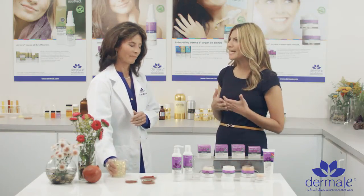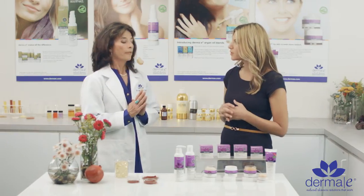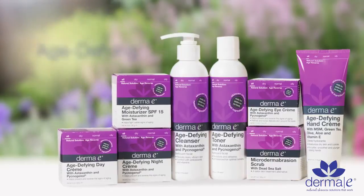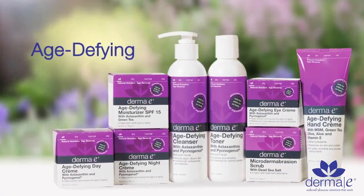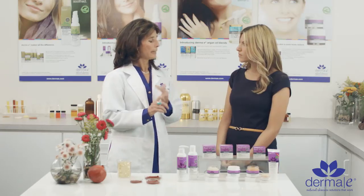If we wanted a really antioxidant-rich skincare line from Derma E, which one would we choose? The very best antioxidant skincare line that we make is the age-defying line, and the reason is because this line incorporates both pycnogenol and astaxanthin.